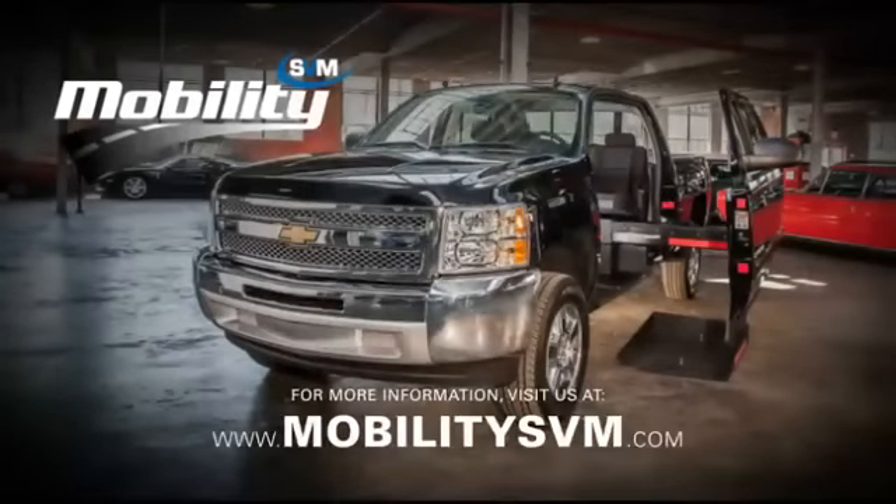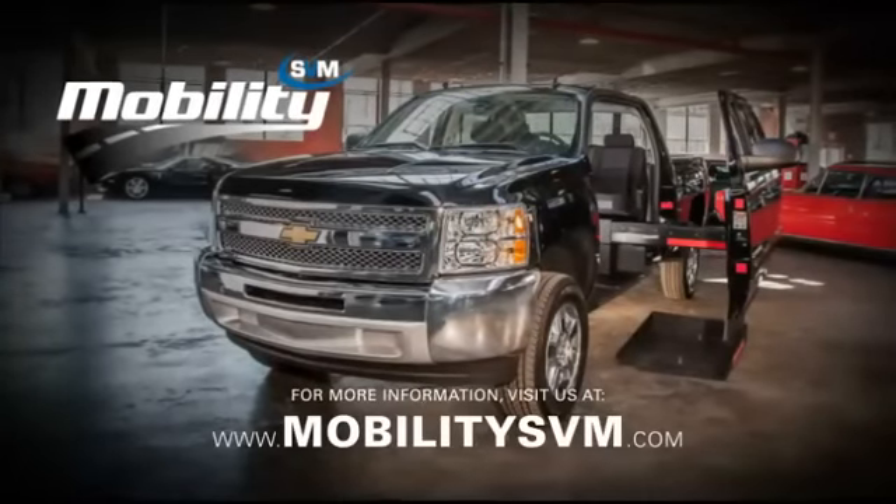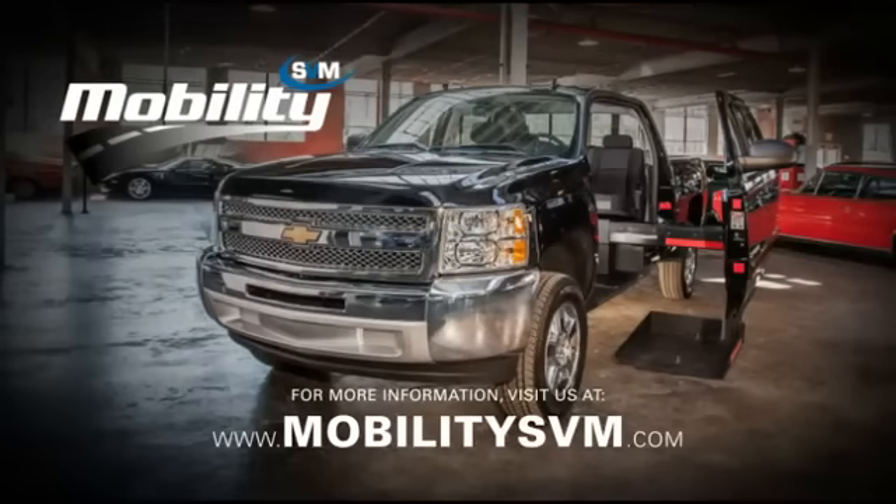For more information, visit us at www.MobilitySVM.com. Let's get started.